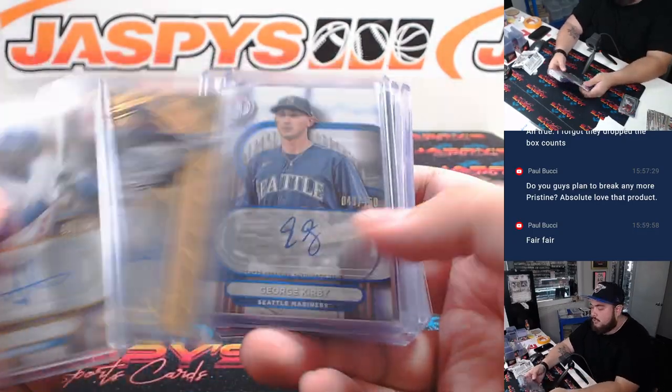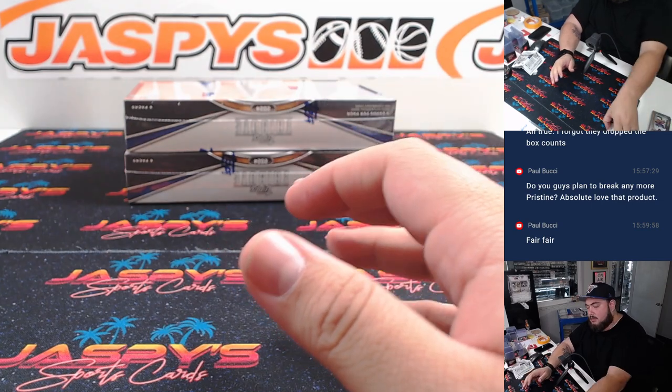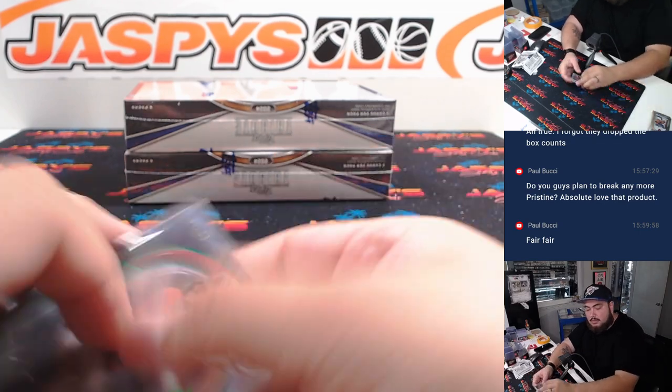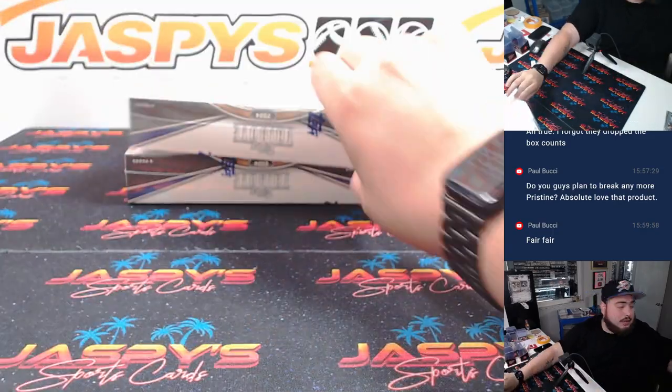Alright, there's the first box — some nice stuff there, in the books. Keep these here; it's always nice to have around. On to the next one.